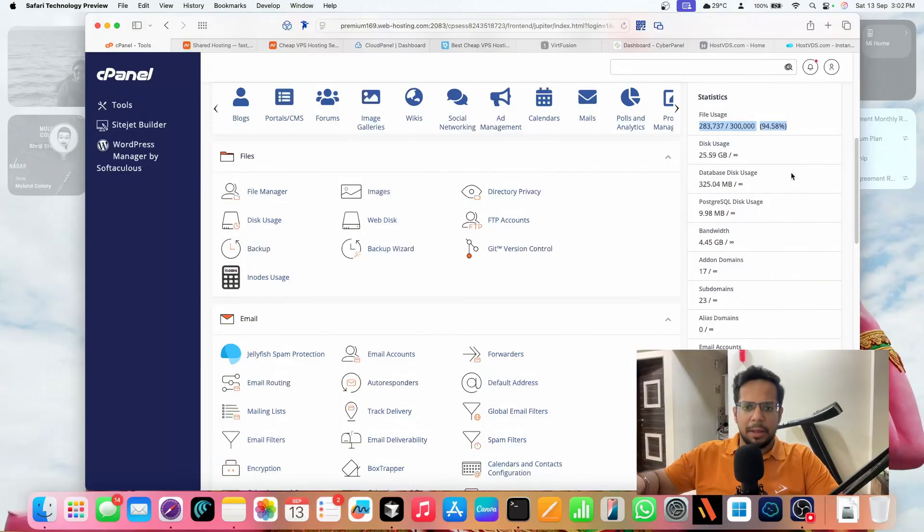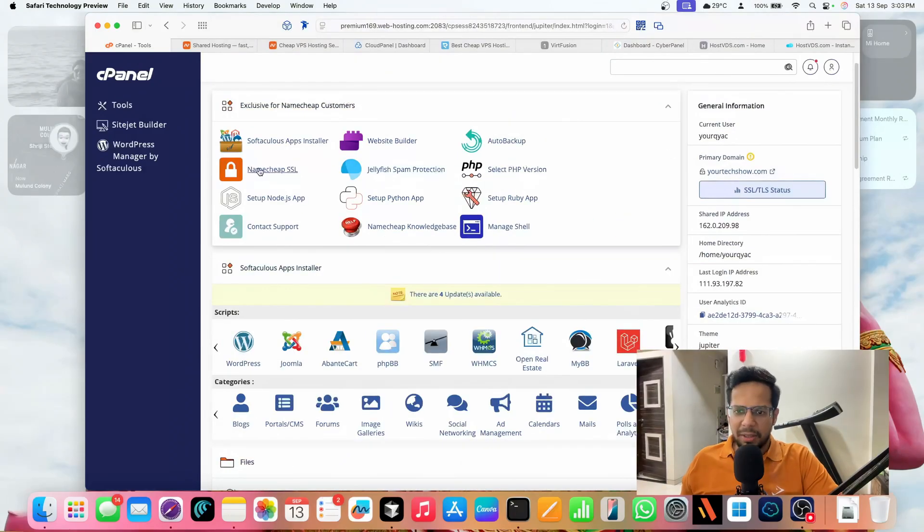Apart from that, Namecheap is now doing some shady things. All of a sudden they made my SSL expire — you can see there's a Namecheap SSL — they expired some of my websites' SSL and then asked me to pay for it. They've done this multiple times. Now in November I'm going to renew, and they've already expired four of the websites. Each website SSL costs 1,800 to 1,900 rupees — that's more than the domain itself, which costs 1,000 rupees.